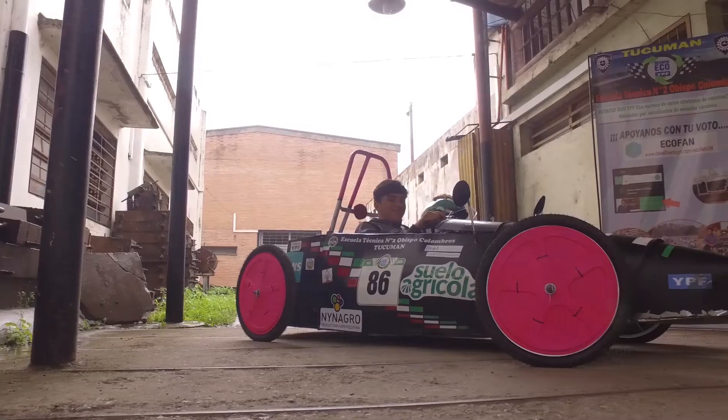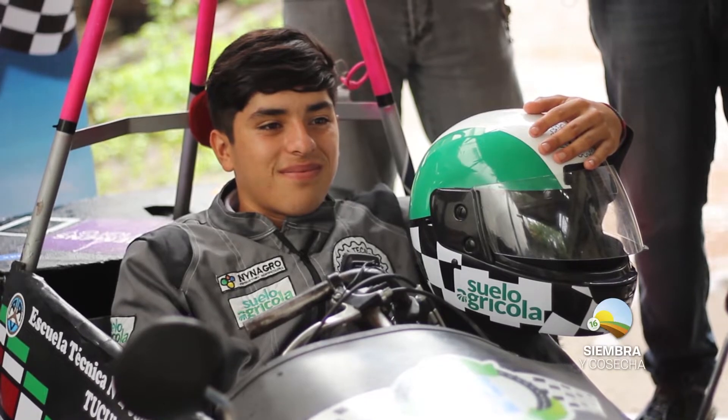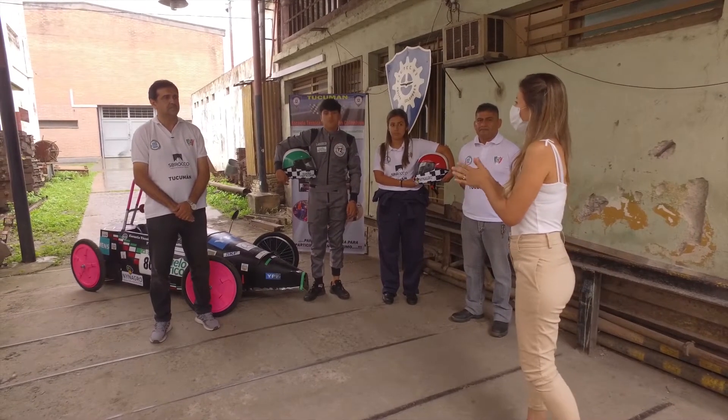Arrancamos este Siembra y Cosecha compartiendo una nota sumamente novedosa. Alumnos de la Escuela Técnica Nº 2 realizaron un auto eléctrico, y realmente fue un lindo desafío. Participaron además en una competencia a nivel nacional organizada por YPF, y lograron muy buenos resultados. Contaron con el auspicio y apoyo económico de dos empresas del sector agropecuario: Ninagro y Suelo Agrícola. Hoy, desde Siembra y Cosecha, queremos mostrarles algo totalmente innovador que están llevando a cabo desde la Escuela Técnica Nº 2. Profe, ¿de qué se trata este proyecto?